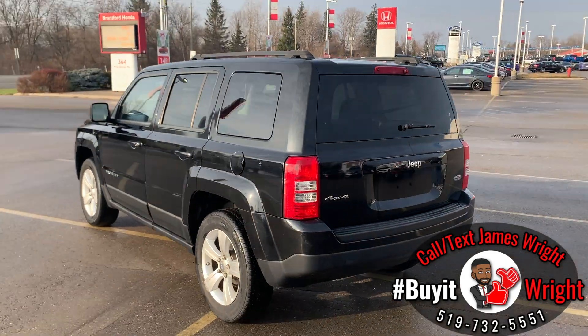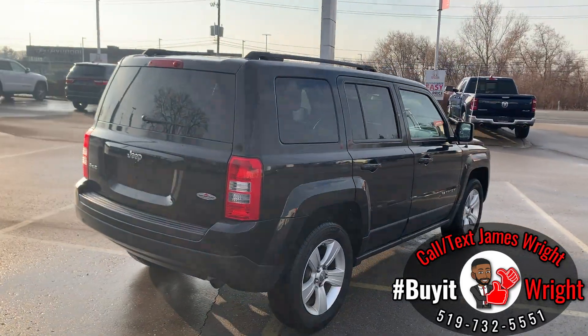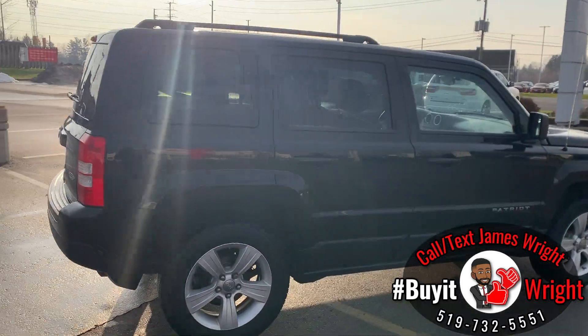I'll show you inside the vehicle in a moment as well, but for more information just call or text me direct on my cell — it's 519-732-5551.